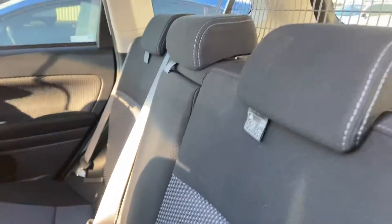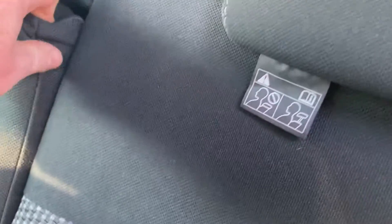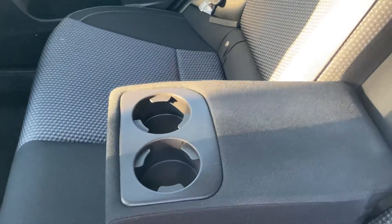Pop that back up. There is an armrest for the middle occupant with cup holders.